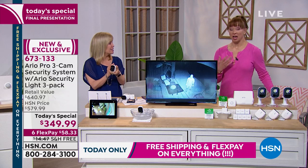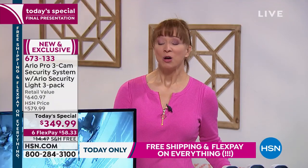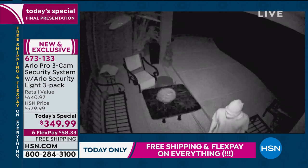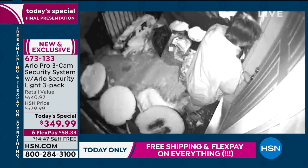I have Arlo but I don't have the Pro, so I don't have the two-way communication. Was that something of interest to you tonight? Yes — I would like to be able to tell somebody coming to my house who didn't belong that they better get out. And blow that siren too!